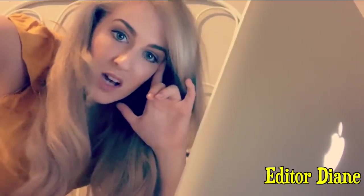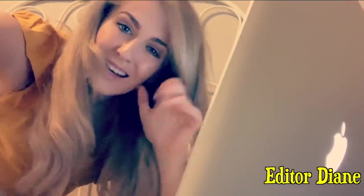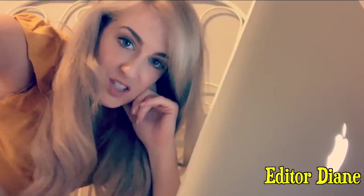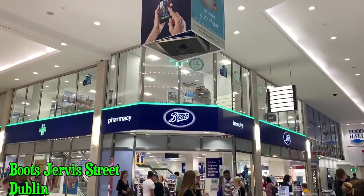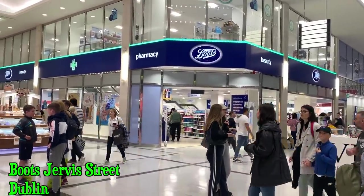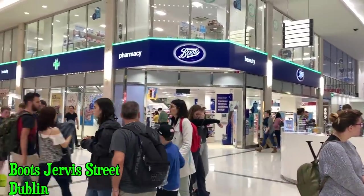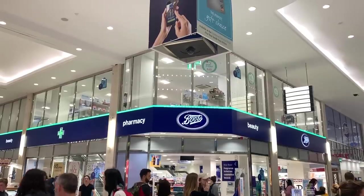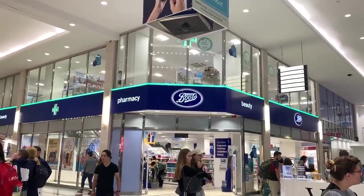Disclaimer: some of the audio on this is really dodgy — it sounds like she's in a tin of beans, but needs must. I strongly suggest you watch this in full screen so you can see the prices. So this is Boots Pharmacy in Dublin. It's definitely not the biggest Boots even in Dublin, but it is two floors so it's pretty big.